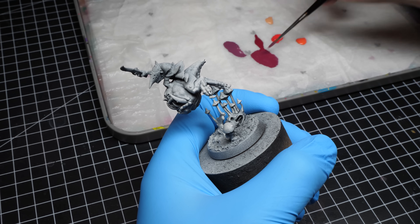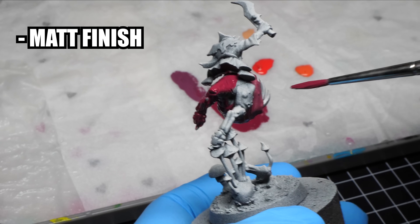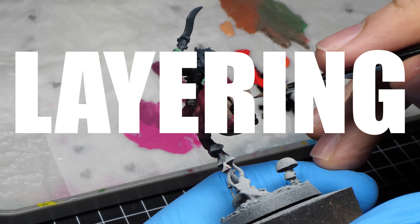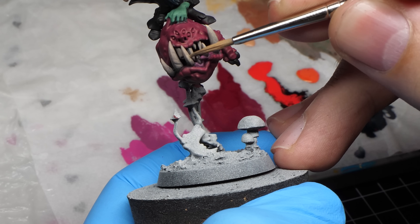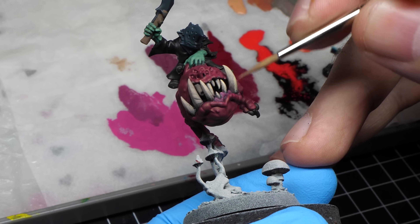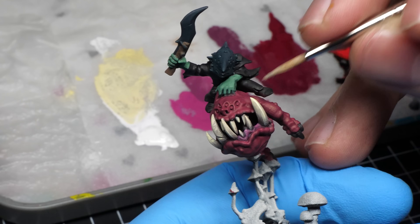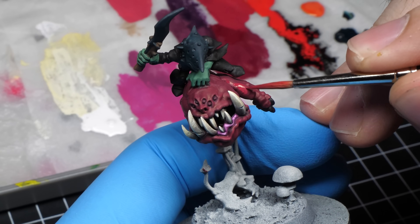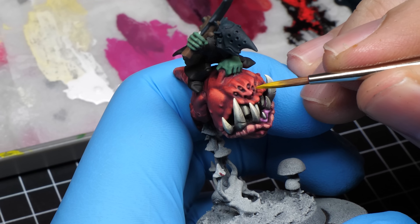AK Interactive is just that paint brand that satisfies you in every single way. These paints have matte finish, but not too much — the saturation is just right and there is just nothing wrong with them. For this entire video, I am focused on layering, because it's a technique that any paint should handle. So the only thing that matters here is whether the paint covers well or not. And AK Interactive has no issues with it.